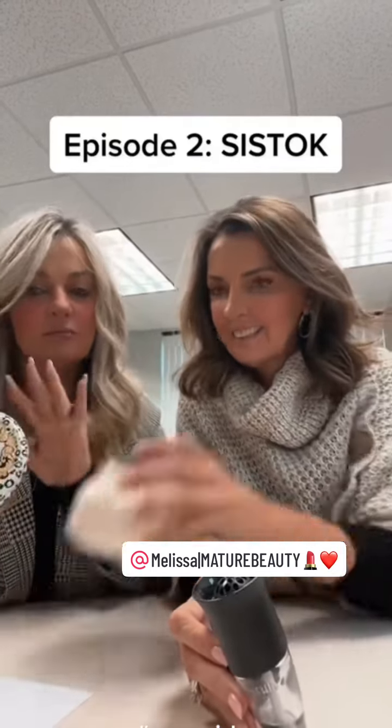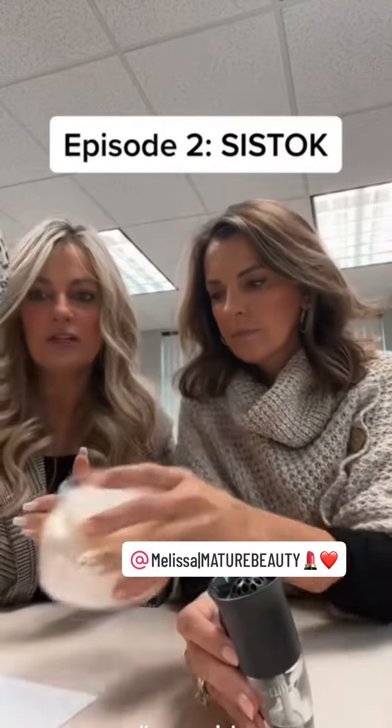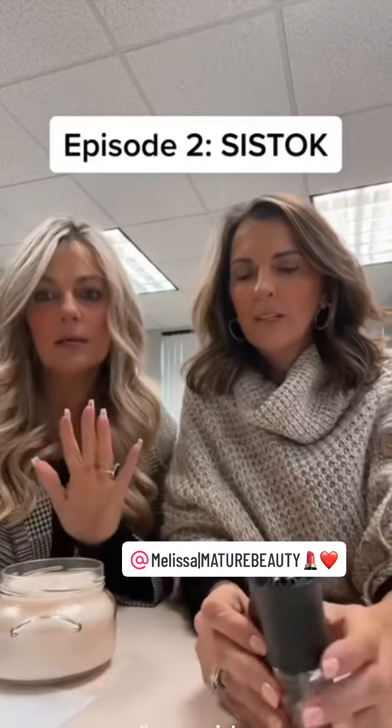My favorite is the Tyler Diva candle. There's a really popular detergent that smells amazing — it's like not too floral, but it's clean. So it's Tyler Diva, you can get it on Amazon. Love it.